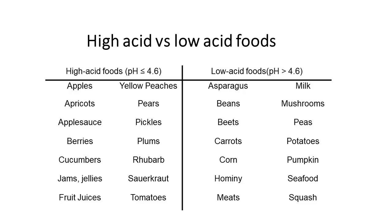Low acid foods, on the other hand, have a pH greater than 4.6. They're basically our vegetables, meats, seafood, mushrooms, and milk. All of those are low acid foods, and so they have to be processed differently than our high acid foods.